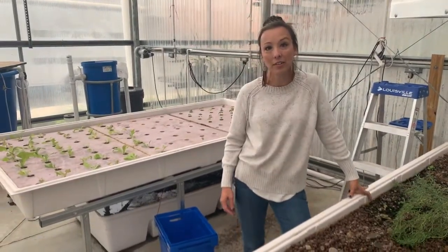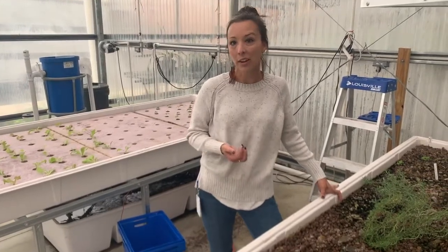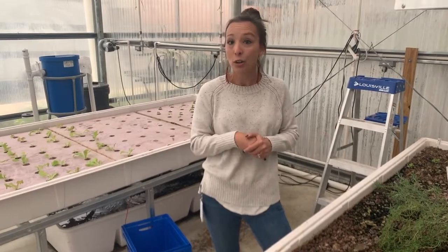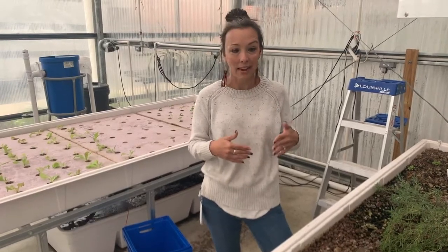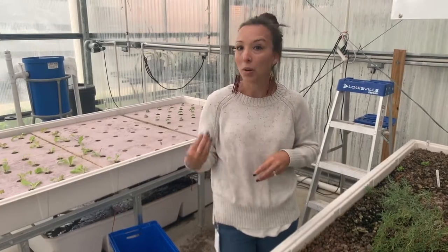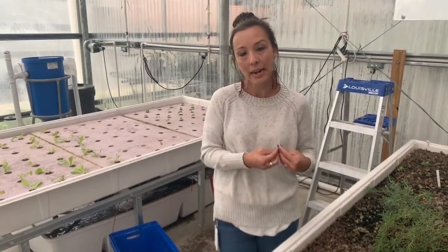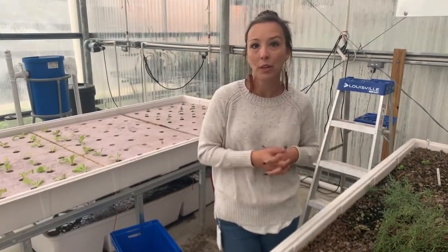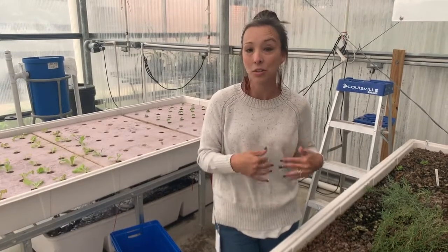Our students in our culinary class get to come over any time they're working on a special recipe or need anything and they get to pick fresh herbs to use in their dishes. Our cafeteria also will come over daily to get fresh rosemary or parsley to go inside the soups they're creating for the day. This is a really interactive classroom where our horticulture students and our culinary students get to work hand in hand. We have that farm to table connection, and knowing your grower and knowing your end user are really important characteristics that our students get to experience right away.